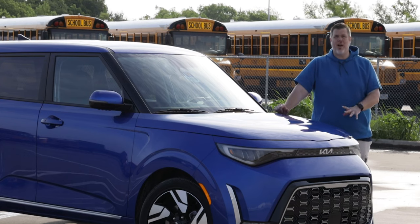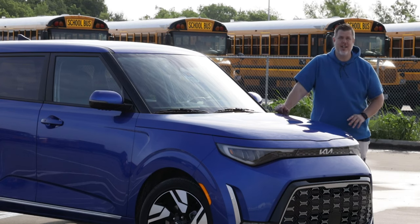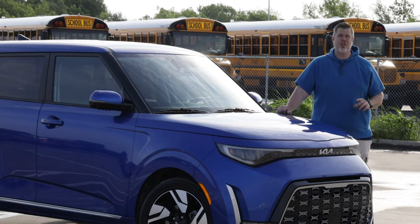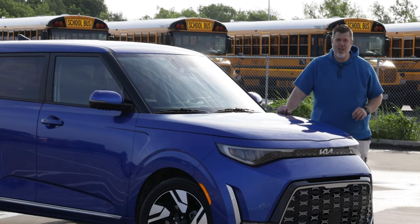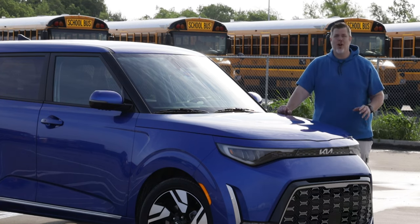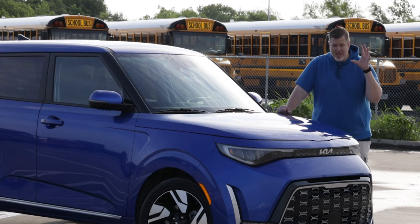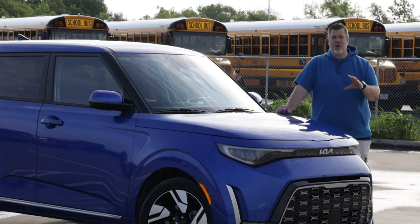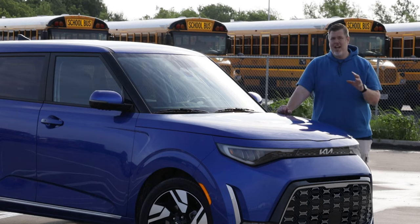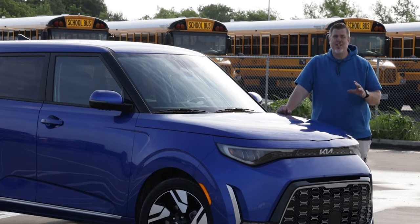The Soul is a compact car that has been a staple in Kia's lineup since 2008. In 2019, the Soul hit its third generation, and here in 2023, the Soul has a nice facelift. We're going to go through it all and give this thing a proper review. Throughout the years, I've driven many Kia Souls, and every time I drive one, I really enjoy them.